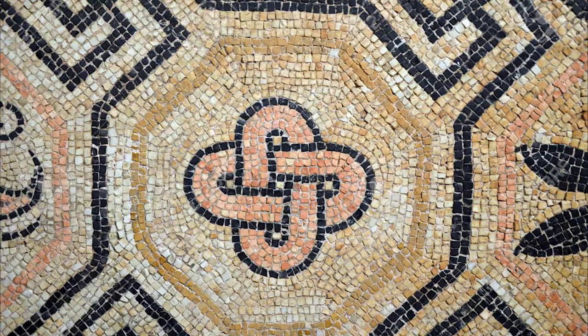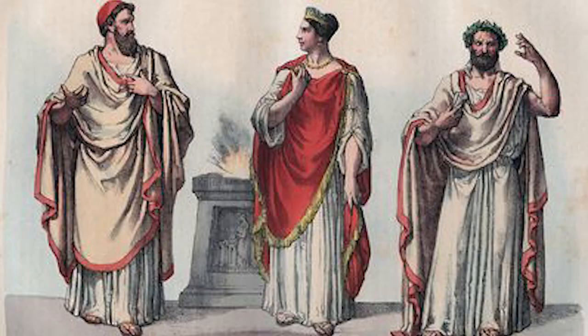Mosaic art was invented more than 5,000 years ago. Check out these mosaics — they're from early Roman times. Pretty neato, huh?